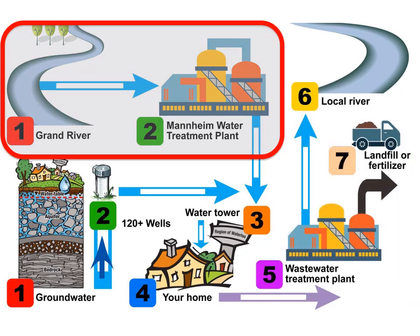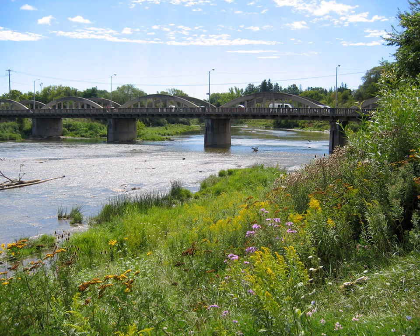During this presentation you will learn how water from the Grand River is collected and treated. The Grand River, designated as a Canadian Heritage River in 1994, is an important resource for Waterloo Region. It provides us with enjoyment, a home for wildlife, and is one of two sources for our drinking water.